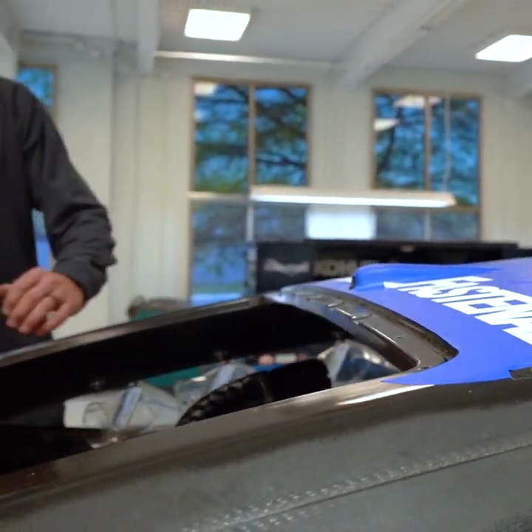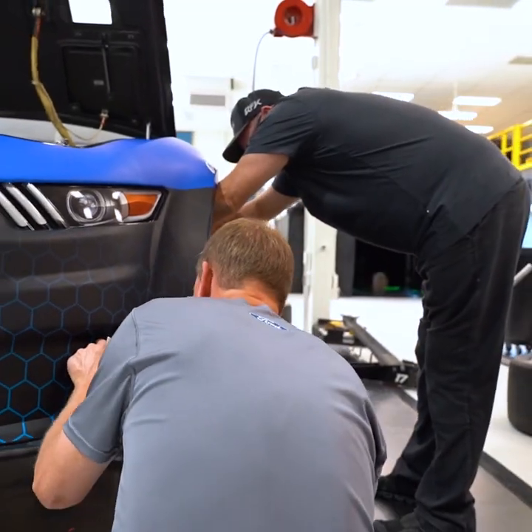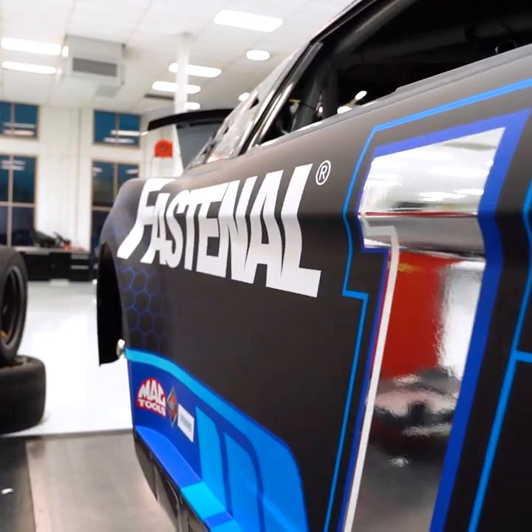If we were to receive all of the parts on the exact same day and start working on them right then, it takes about three weeks to assemble the car and have it ready for competition. Actually getting the chassis and the body assembled and built with the specifications and within the parameters that NASCAR allows takes the longest amount of time.